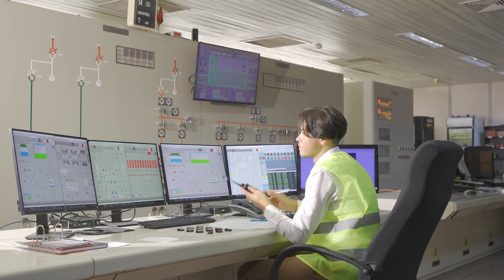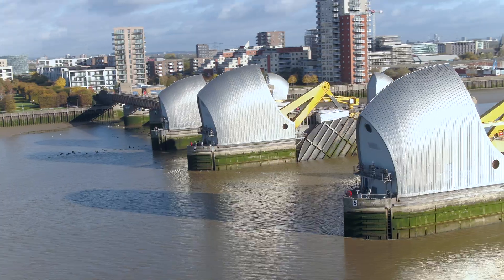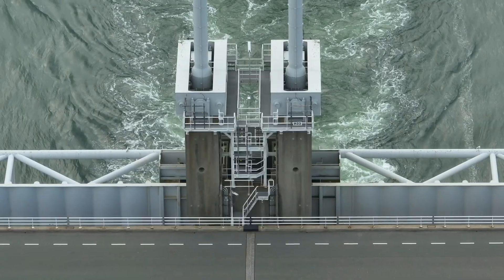Cities around the world are using cutting-edge technology to monitor water levels, ensuring safety and resilience in the face of natural challenges.